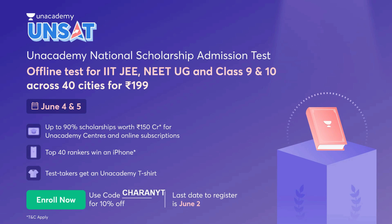Anacademy, India's biggest online learning platform, is coming up with UNSAT — Anacademy National Scholarship Admission Test. It's going to be an offline test for JEE, NEET, and for class 9th and 10th, across 40 cities of India for just Rs. 199 on June 4th and 5th — the first Saturday and Sunday of June — in which you are going to get 90% scholarship worth 150 crores for Anacademy centers and online subscriptions.